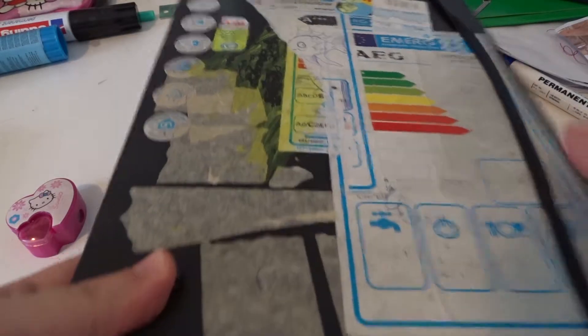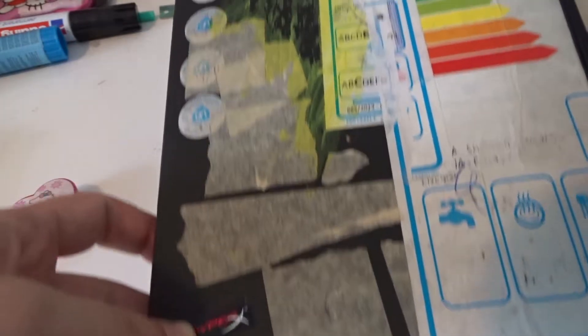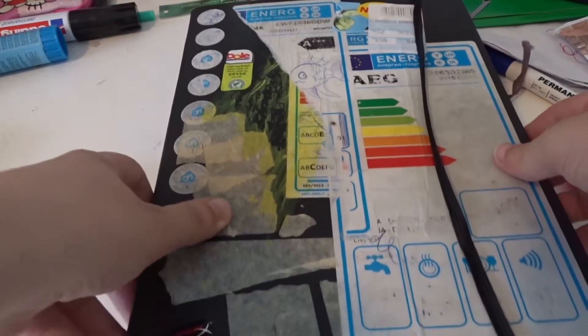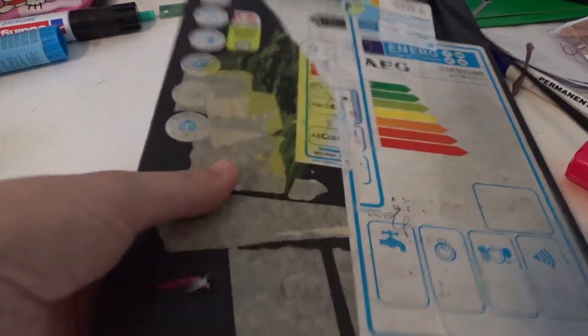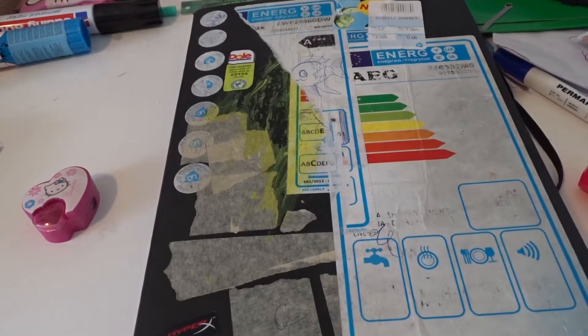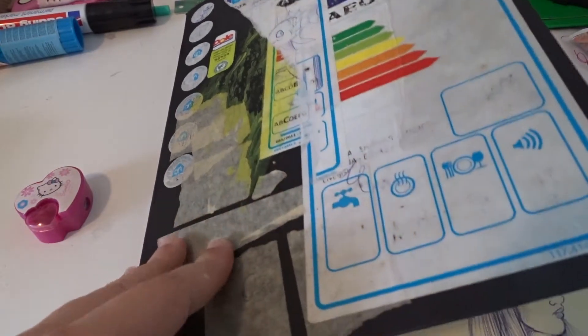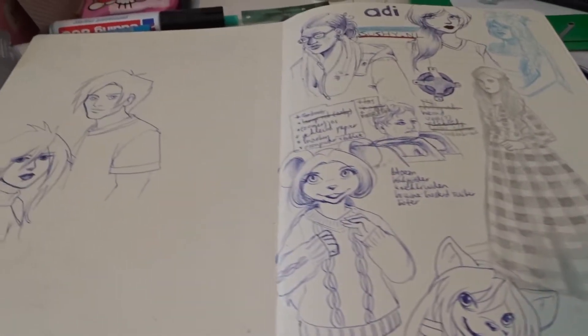Hi there! Today I found my old sketchbook — this book — and I thought it would be fun to browse it. It's pretty old, it's an old Moleskine sketchbook. You can see that the strap is even slightly stretched. I use this one a lot. I'm just going to browse through it quickly.